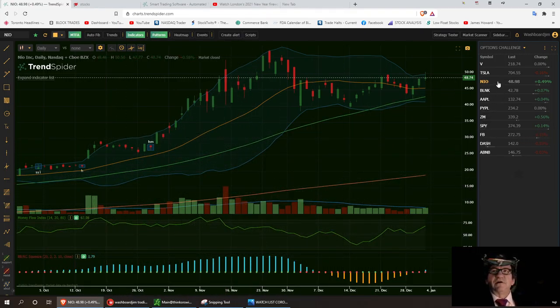On the watch list I have Visa, Tesla, NILE, Blink, Apple, PayPal, Zoom, SPY, Facebook, Dash, and AirBnB. This will follow the PDT rule, so I'll be trading maybe three scalps a week along with a swing if I can find one. I'm a technical trader — I trade off supports, pivot points, and resistance levels. I like to buy at the low and sell at the high.